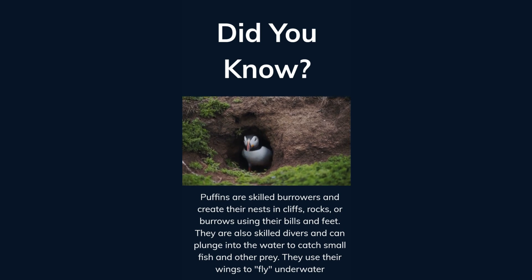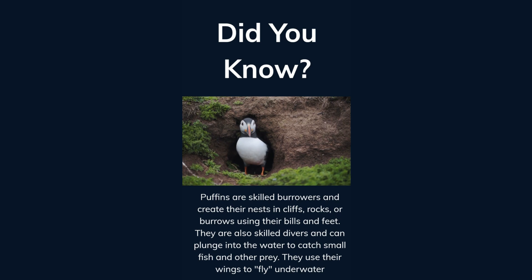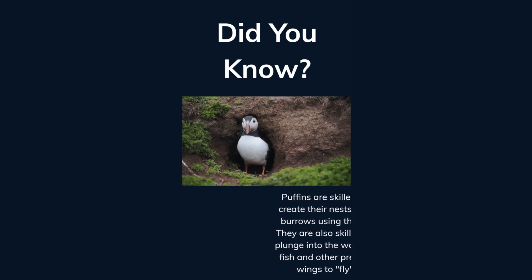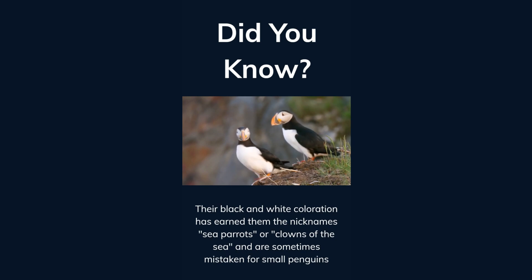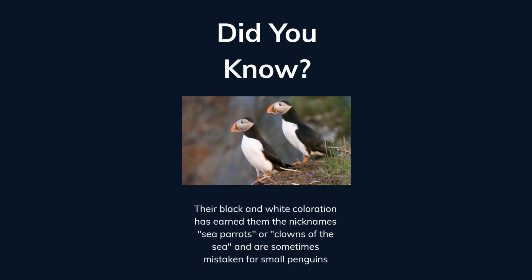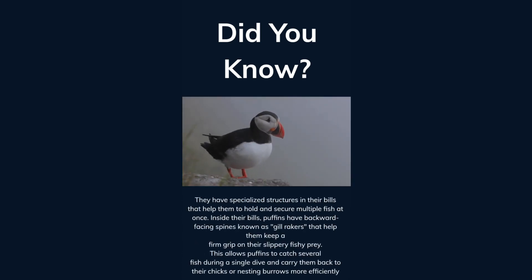Puffins are also skilled divers and can plunge into the water to catch small fish and other prey. They use their wings to fly underwater. Their black and white coloration has earned them the nicknames sea parrots or clowns of the sea, and they are sometimes mistaken for small penguins. They have specialized structures in their bills, including backward-facing spines known as gill rakers, that help them keep a firm grip on their slippery, fishy prey.